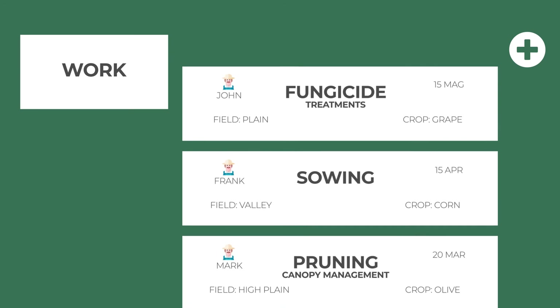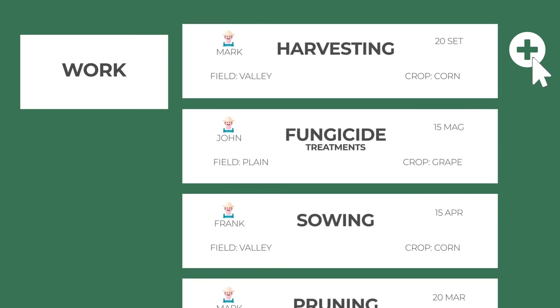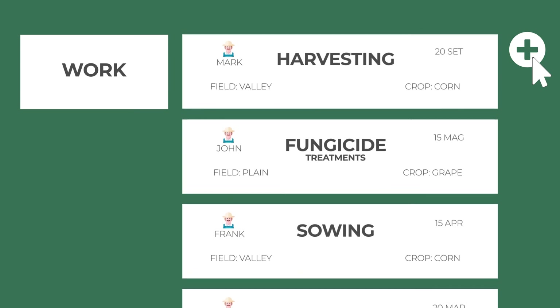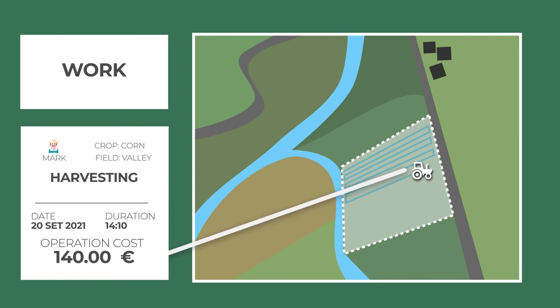The feature dedicated to work allows you to create and assign tasks to your staff in real time. You can also keep track of where, how and when the different operations have been carried out, monitoring costs and resources precisely.